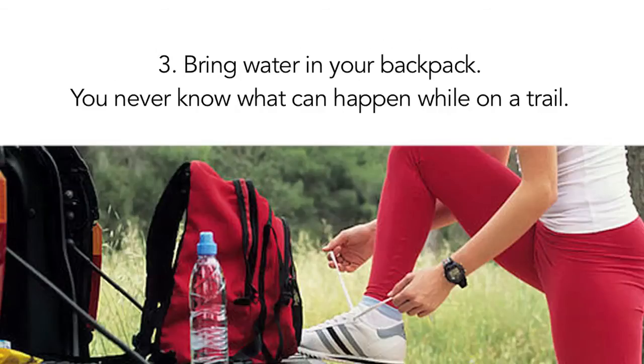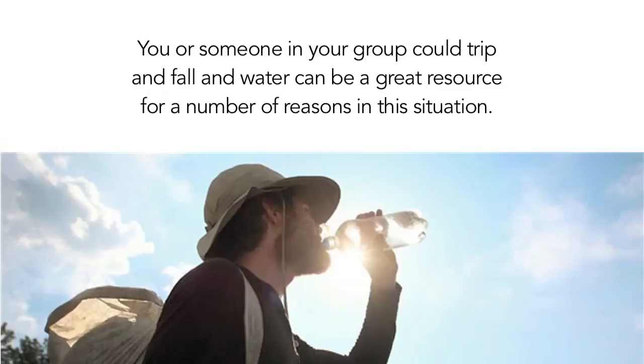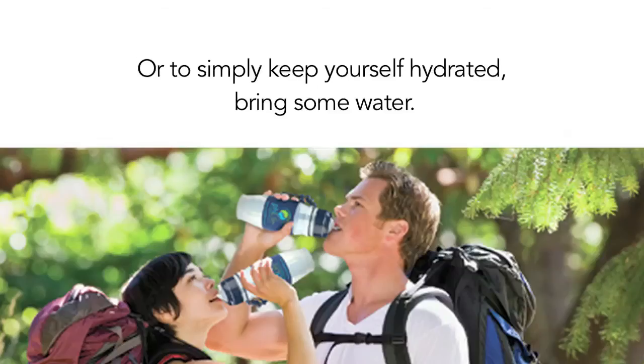3. Bring water in your backpack. You never know what can happen while on a trail. The temperature can spike in one direction or another based on the trail you are hiking. You, or someone in your group, could trip and fall, and water can be a great resource for a number of reasons in this situation. Or, to simply keep yourself hydrated, bring some water.